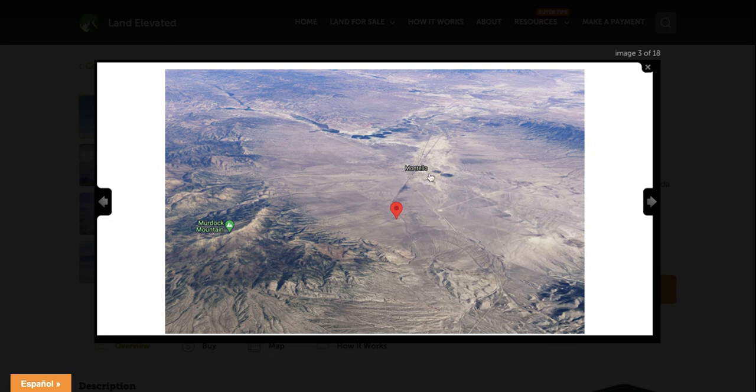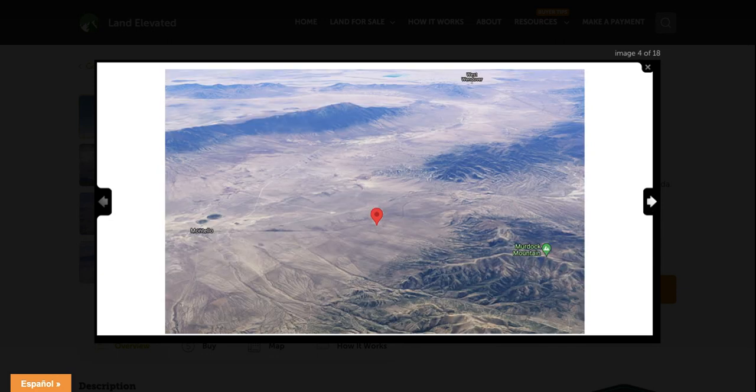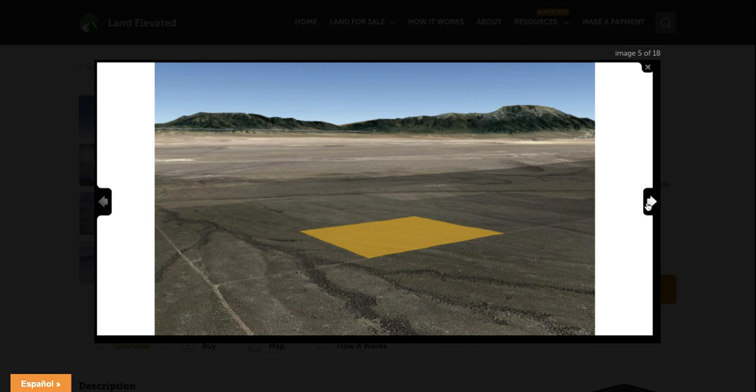You're also going to be about 15 minutes from the small town of Montello. That is where you can find gas, a grocery store, and pick up supplies. So it's a great combination of being a very rural area — a great spot if you're looking for privacy and peacefulness, a place all to yourself — but whenever you need supplies, you'll be able to find those about 15 minutes away.